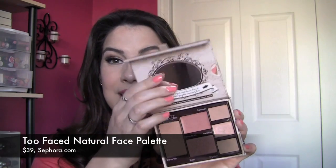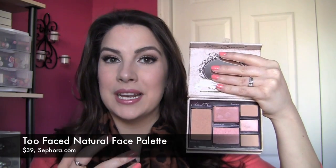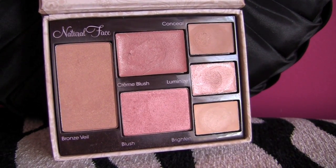This next palette is really different, unlike anything else I own. It's the Too Faced Natural Face Palette. I love this for travel because it totally eliminates a ton of compacts you might be taking with you. In this, you have a bronzer, a cream blush, a powder blush, a concealer, a cream luminizer, and a brightener. Just think about all the different things that can eliminate from your makeup bag.